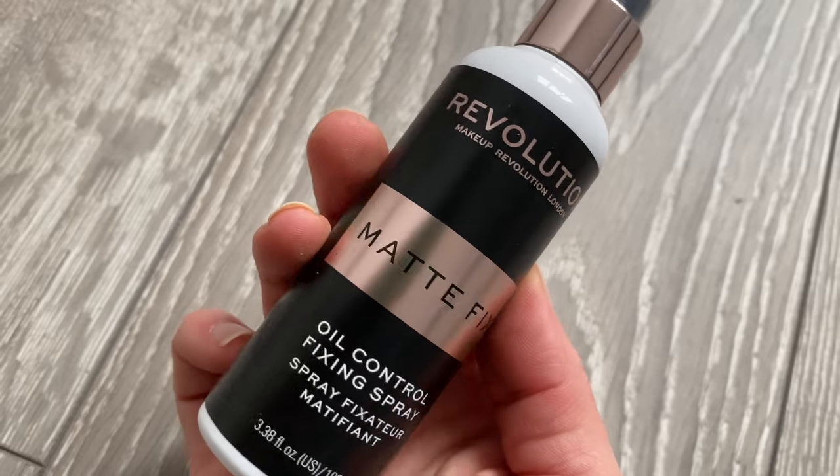I've also got the Revolution Matte Fix Oil Control Setting Spray — 100ml for £5. It's got a really nice fine mister, although it came out a little blobby. It's slightly perfumed and it's definitely taking that powdery edge off of my makeup. Let's let it dry down.